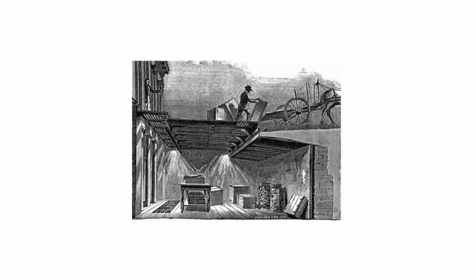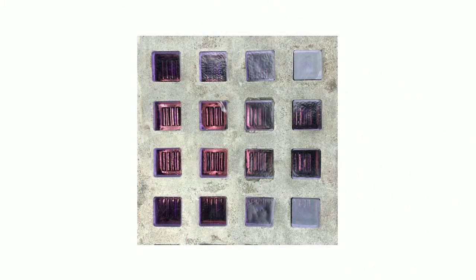We will call them vault lights. Vault lights permit daylight to reach the basements that extend beneath the sidewalks. They create additional usable space for business owners and add beauty to storefronts and sidewalks.